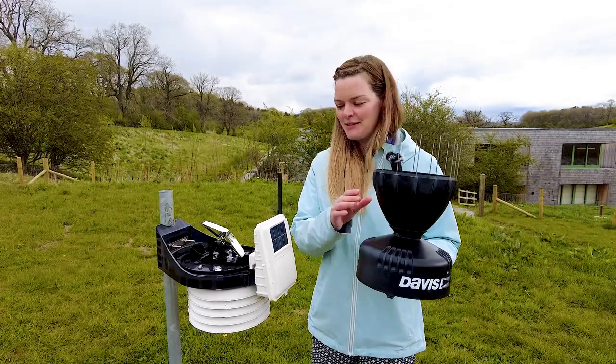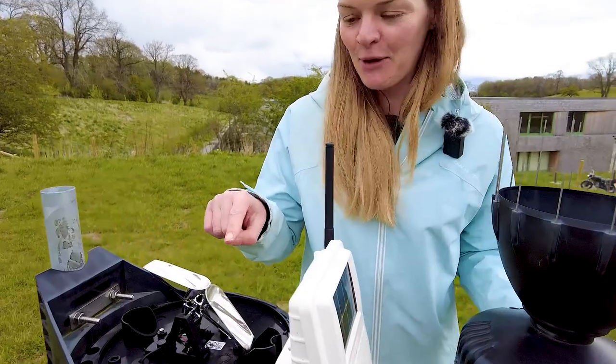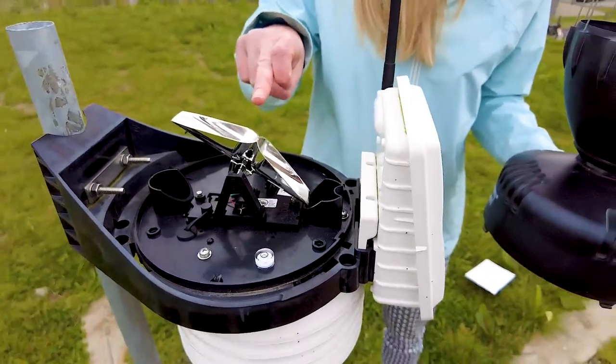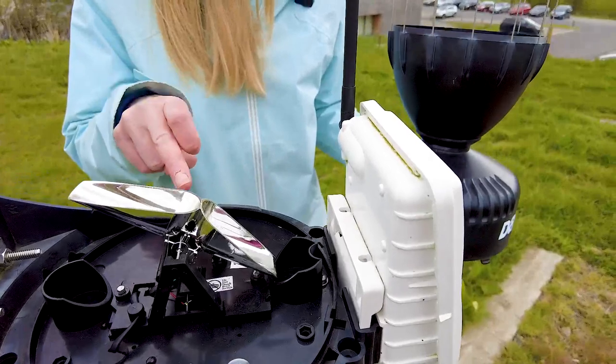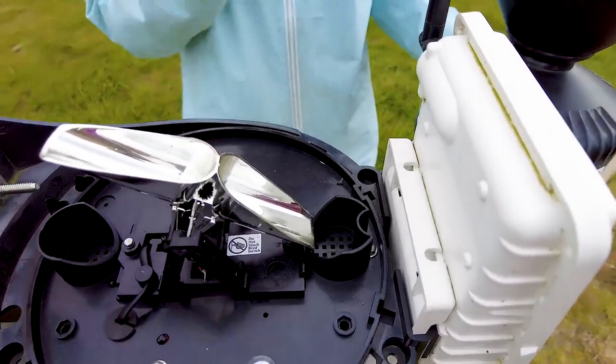We've taken the top off the integrated sensor suite here and you can see that we've revealed the tipping bucket rain gauge. Each of these little buckets holds 0.2 millimeters of water and when they fill up it tips over to the other side, the water comes out, and the sensor in there records that 0.2 millimeters has fallen into the bucket.